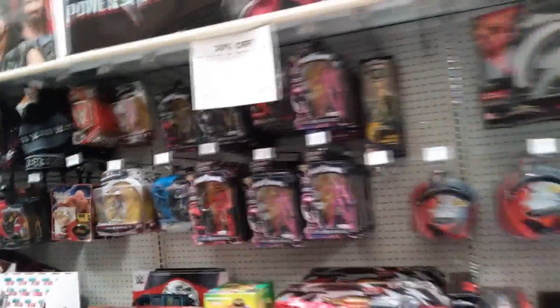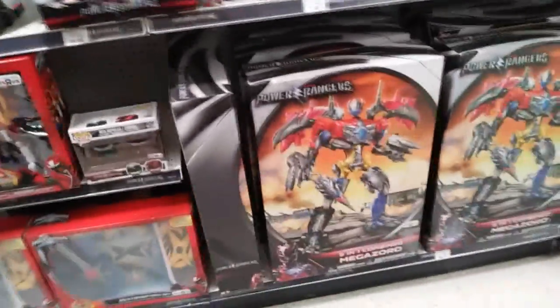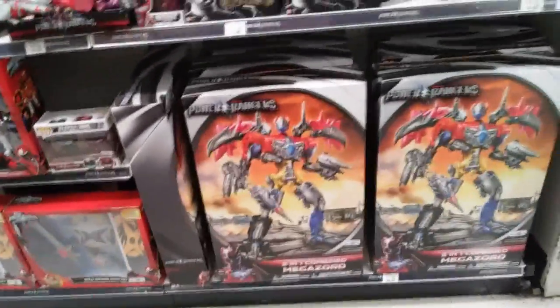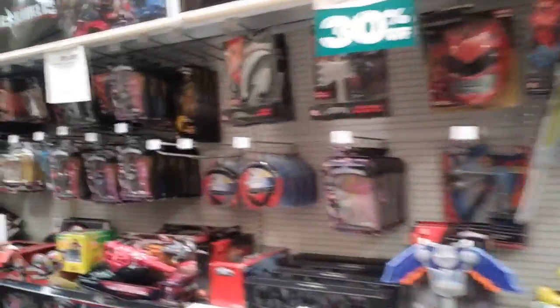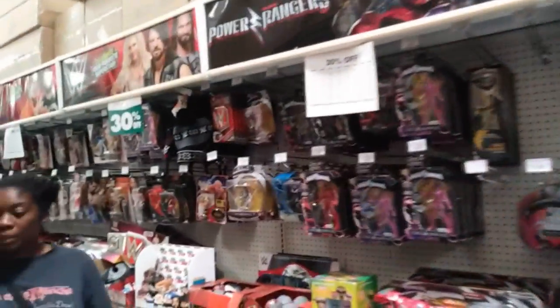Power Rangers also not selling — pretty thick on the shelves. There are displays of this 5-in-1 Megazord and other super-sized sets all over the store, but the Power Rangers figures aren't going very well either.